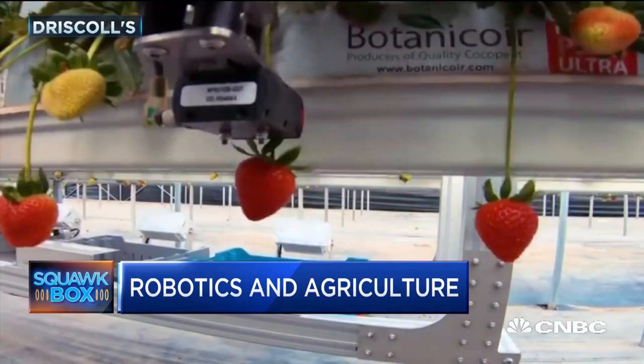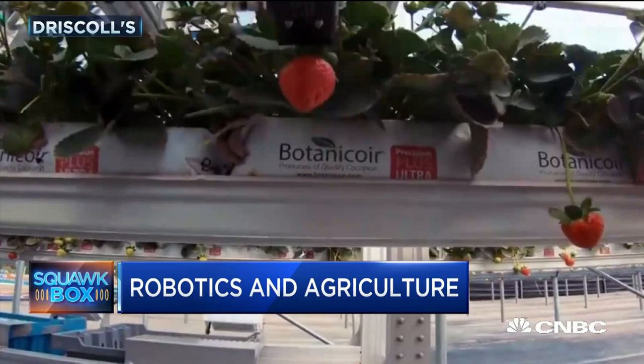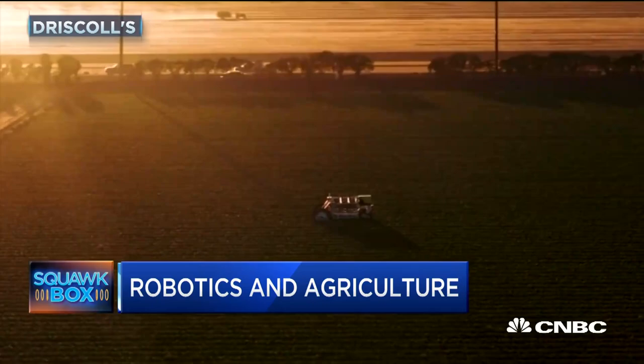One of the big companies in agriculture that's using robots in the field is Driscoll's Berries. You might recognize them — it's the largest berry distributor in the world. And they're testing out this robotic strawberry picker. It delicately picks the fruit without bruising it, which is so critical in getting it onto store shelves and into your home. And that's where soft robots come in as well.